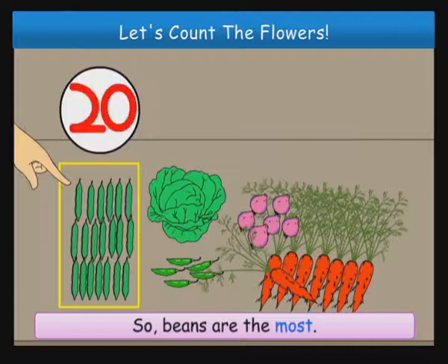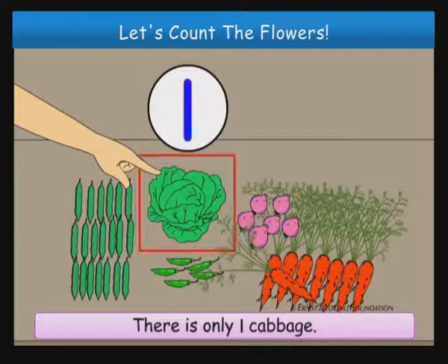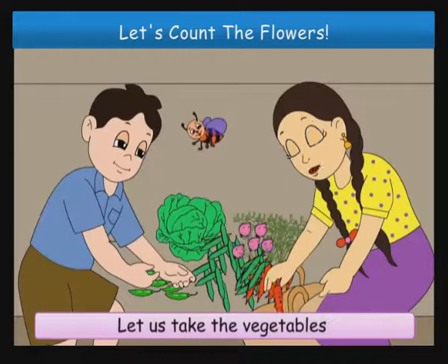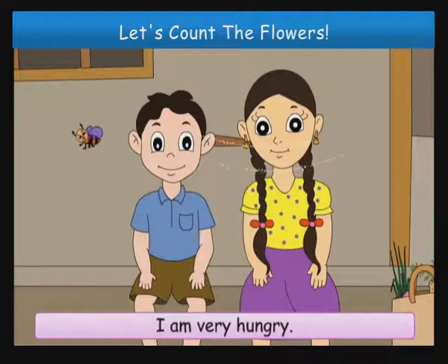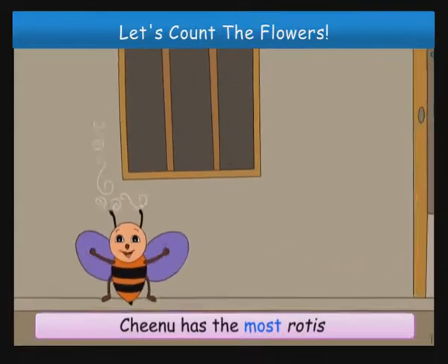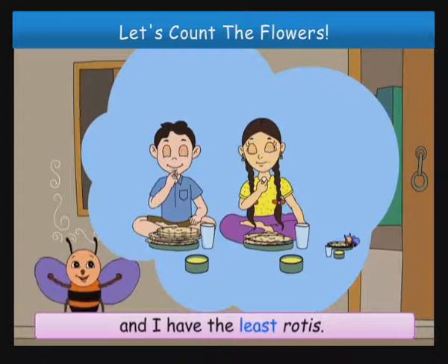There are twenty beans, so beans are the most. There is only one cabbage, so cabbage is the least. Let us take the vegetables inside the house. I am very hungry. Mmm, I can smell rotis. Chinoo has the most rotis and I have the least rotis.